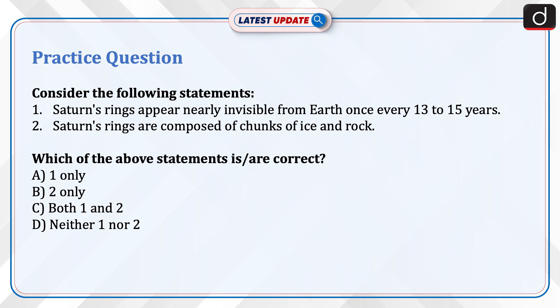Now it's time to do a practice question. Consider the following statements: 1. Saturn's rings appear nearly invisible from Earth once every 13–15 years. 2. Saturn's rings are composed of chunks of ice and rock. Which of the above statements is/are correct? A. One only, B. Two only, C. Both one and two, D. Neither one nor two. Send the answer for this question in the comment section. Thanks for watching.